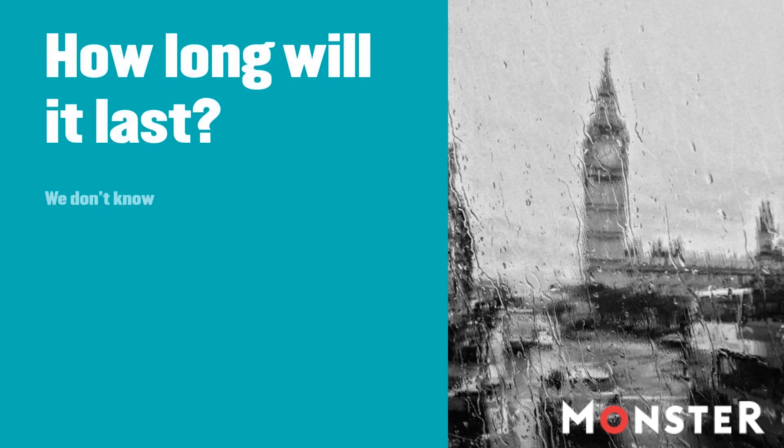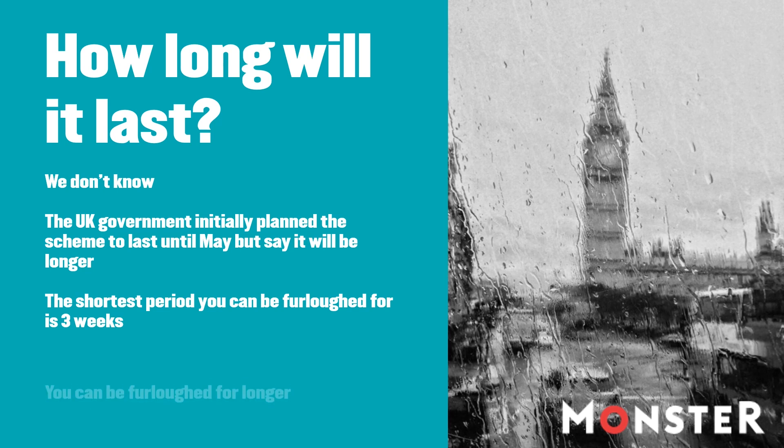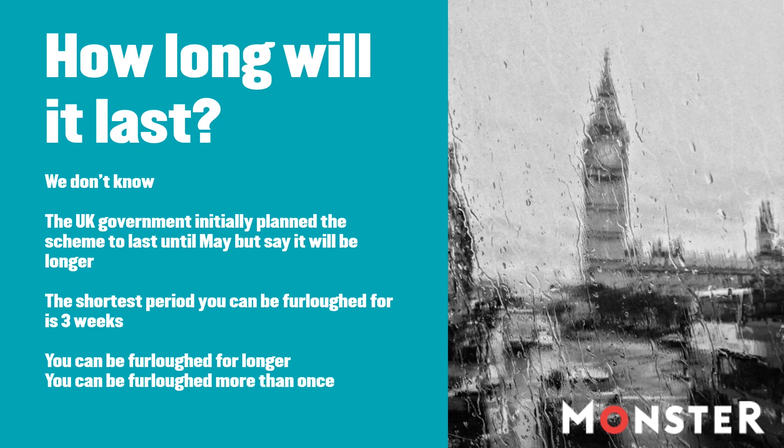The short answer is we just don't know how long this might last. The government has extended the lockdown period. The scheme is designed to lift whenever people are able to get back to work and we start economic recovery. That timetable will ideally be led by medical and scientific advice on when we have flattened the curve and passed the peak of this pandemic.